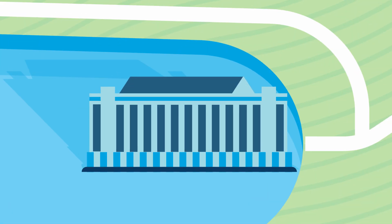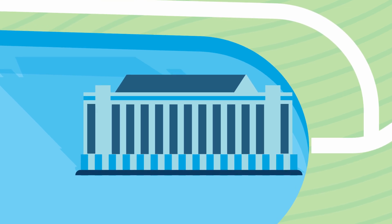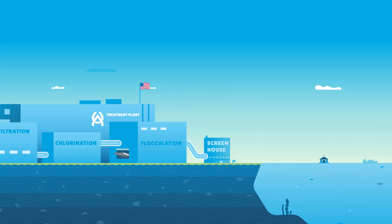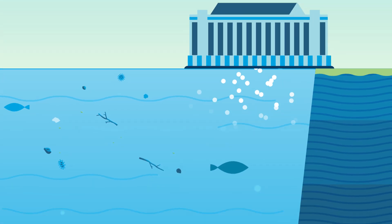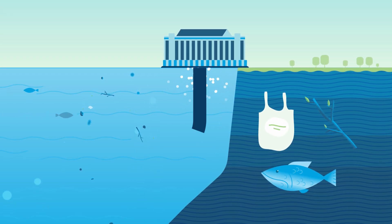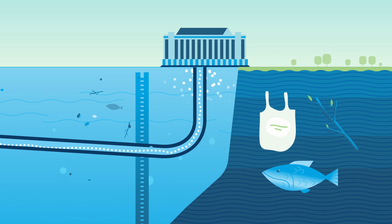It starts at the intake. This is how freshwater is brought from a source like the Detroit River or Lake Huron into a water treatment plant. Freshwater, also known as raw water, is untreated. When taken from its source, it can be full of debris like trash, tree branches, and aquatic life. An intake structure is placed deep under the surface to avoid picking up these larger pieces of debris.